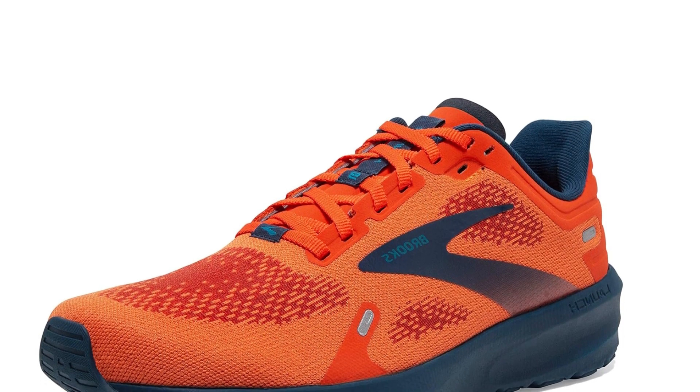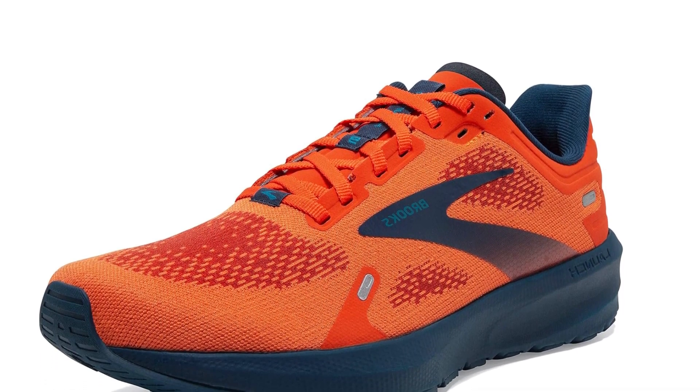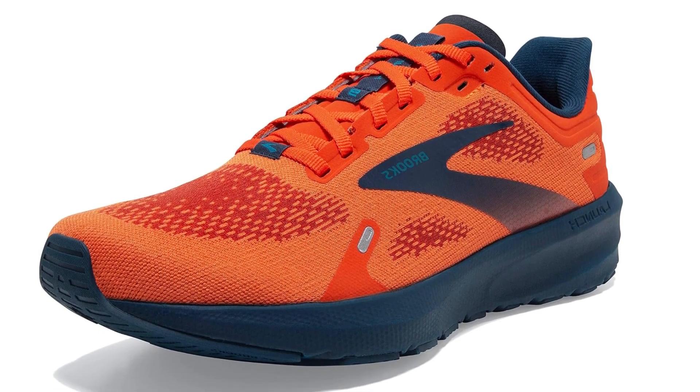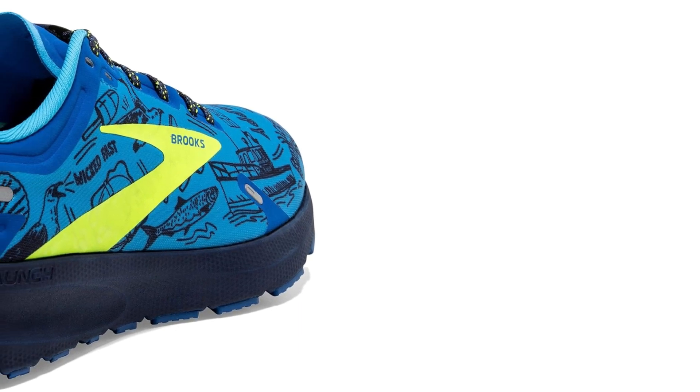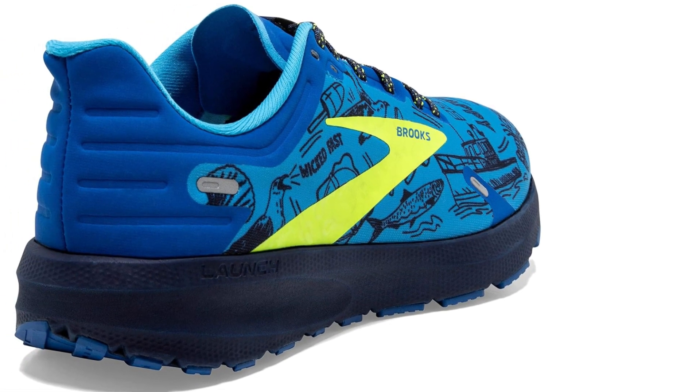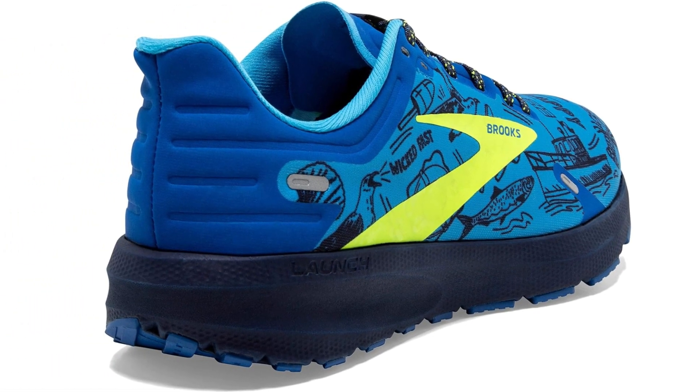Each of these shoes has been crafted with the runner's needs in mind, from the energetic rebound of the Brooks Ghost 15 to the responsive support of the Brooks Launch 9. Whether hitting the pavement or embarking on a trail, these shoes stand ready to elevate your running experience, proving that the perfect stride starts with the ideal shoe. Please subscribe to the channel for further updates.